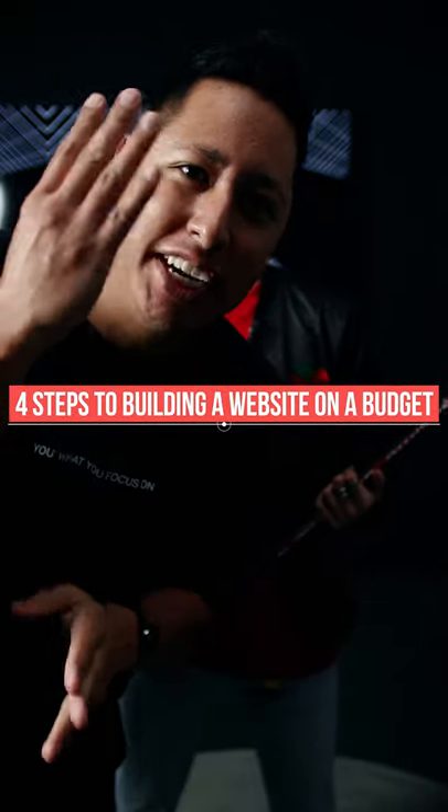What's going on guys? If you're building a website on a budget, check out these four easy steps. What's up guys? My name is Ben.